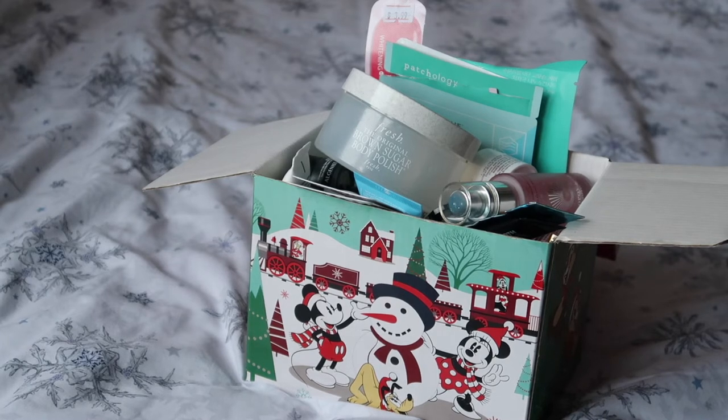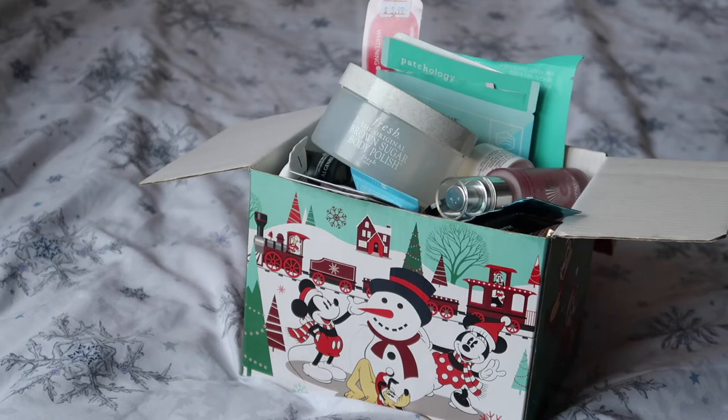But before we get into 2022 content, there is 2021 content that needs wrapped up. Part of that is my makeup rehab and what difference I made to my inventory in 2021. And this is my last empties that I need to work out. I'm saying December empties, but this is actually my November and December empties. Let's get on into them.